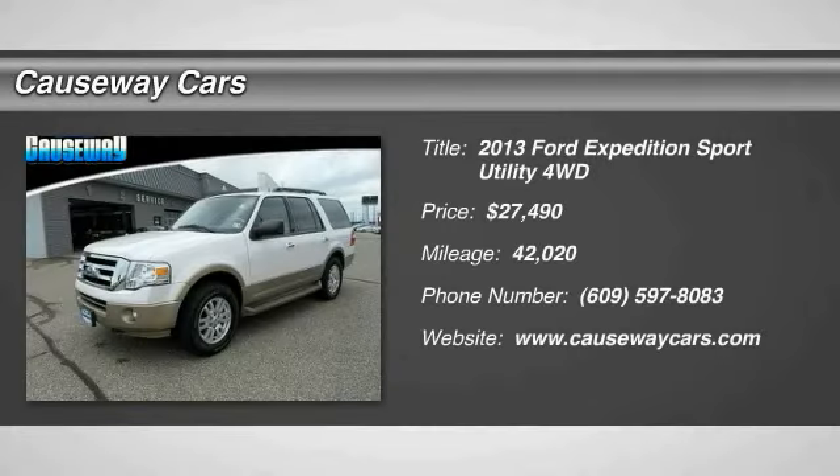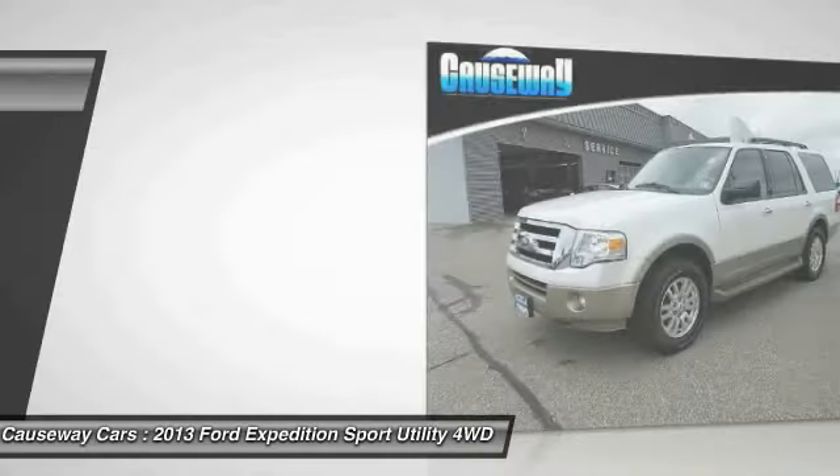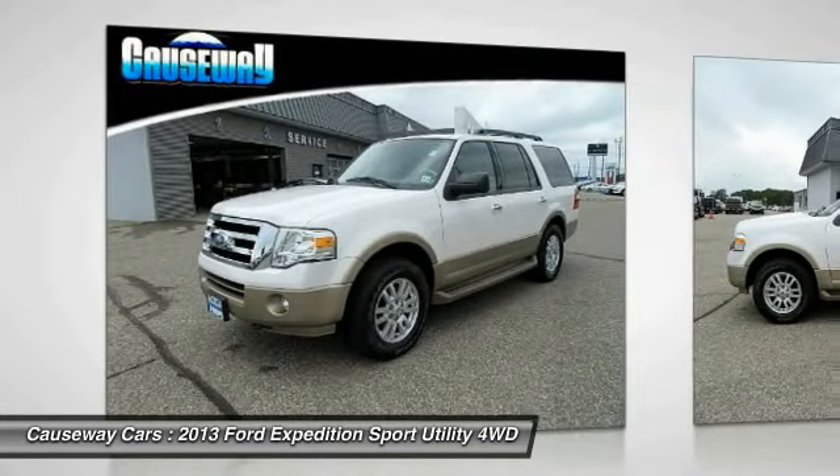Looking for the right vehicle? Check out the 2013 Expedition. Powerful. Controlled. Resourceful. Expedition.